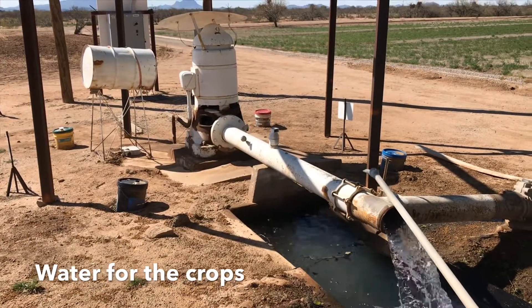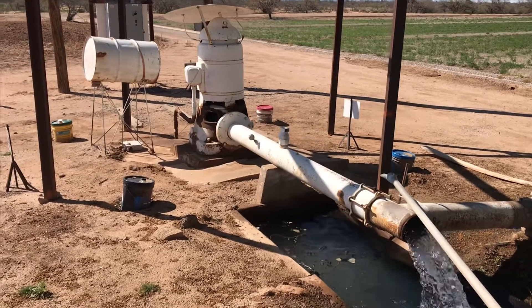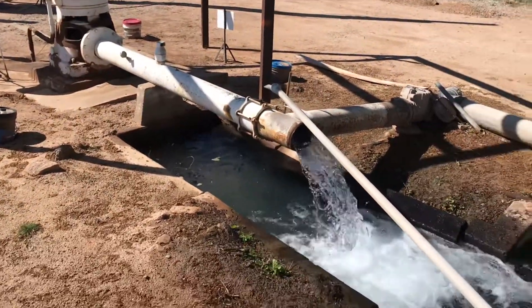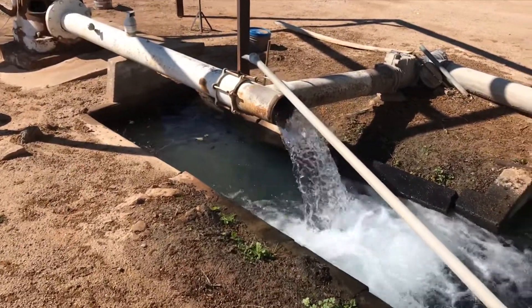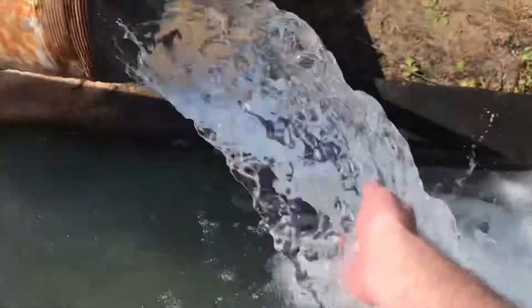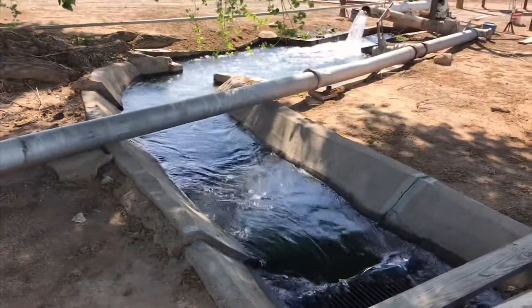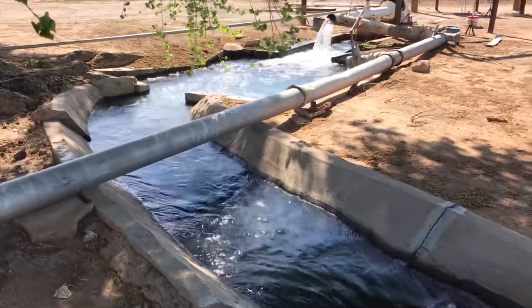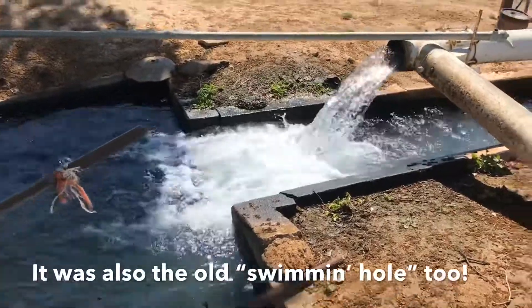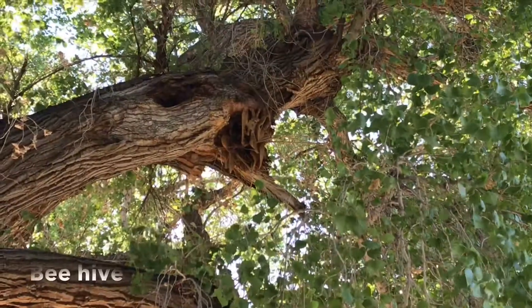This is the Glover Ranch at the very end of Twin Peaks Road. Here's the ranch's main water pump and supply for all the farmland. It's a well about 400 feet deep. Coming out right here, you can drink this water straight from the ground. Tastes good.